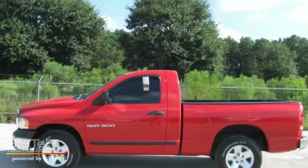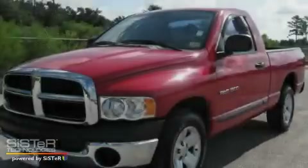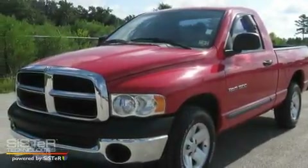This is a 2005 Dodge Ram 1500. Whether hauling, commuting, or towing, this truck is the right one for you.